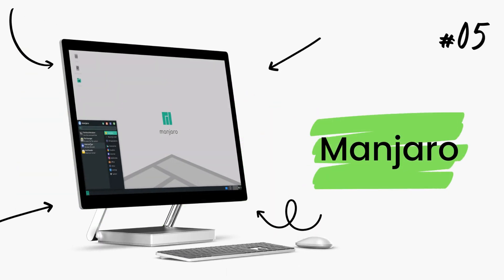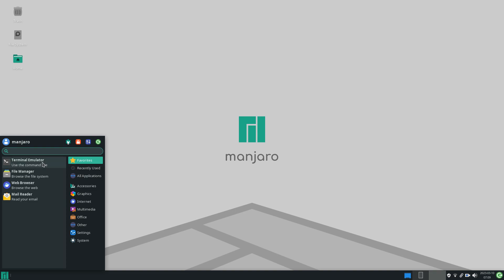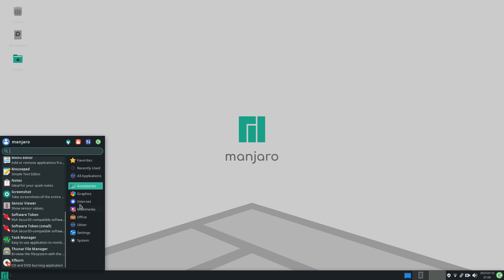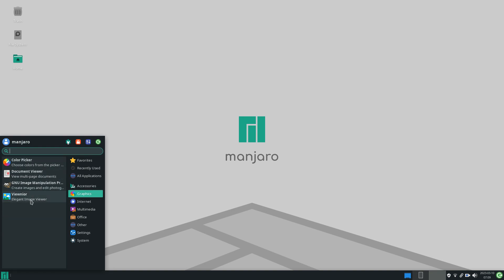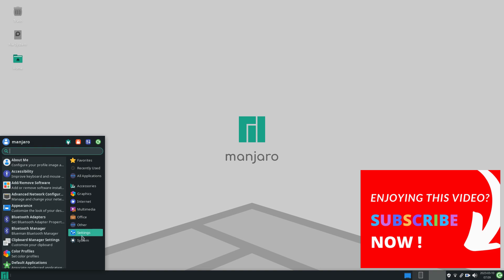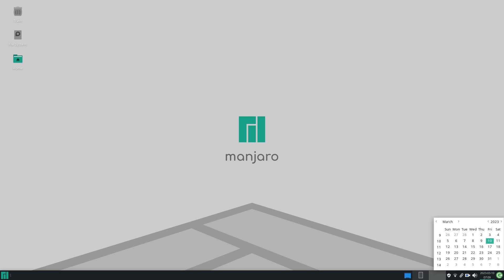Starting off, we have Manjaro on number 5. Manjaro is an Arch Linux-based, independently maintained distribution that brings the cutting-edge tech right to your computer no matter how old or new it is. Although Manjaro Linux is available with all the desktop environments, XFCE has always been the main one. Because of this lightweight desktop, Manjaro uses a minimal amount of memory and CPU, letting it deliver amazing performance as more resources are free for user applications.